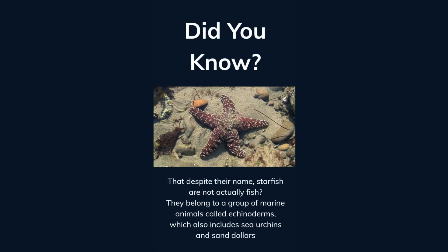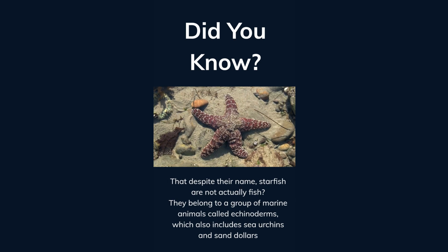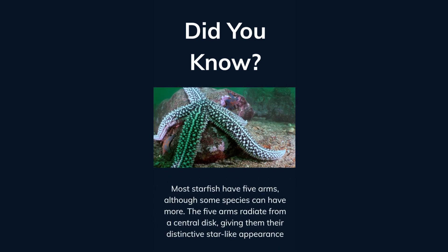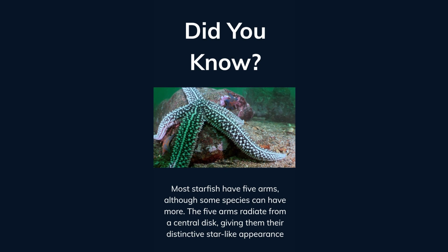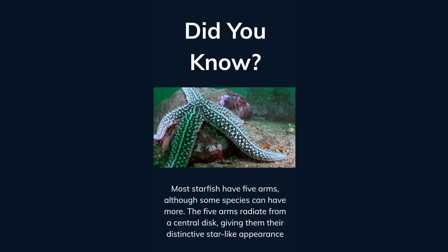Did you know that despite their name, starfish are not actually fish? They belong to a group of marine animals called echinoderms, which also include sea urchins and sand dollars. Most starfish have five arms, although some species can have more. The five arms radiate from a central disk, giving them their distinctive star-like appearance.